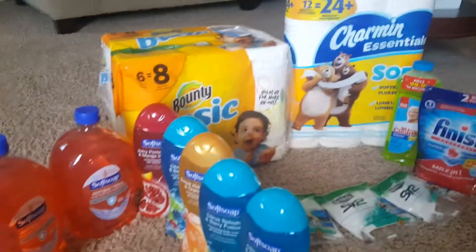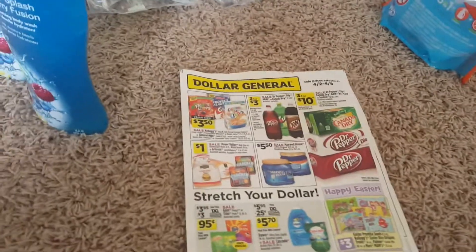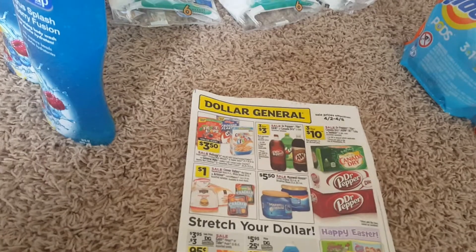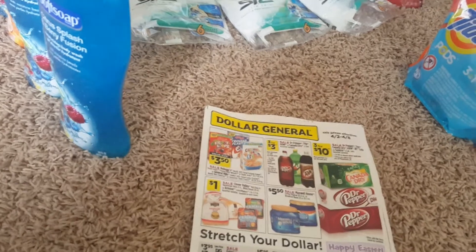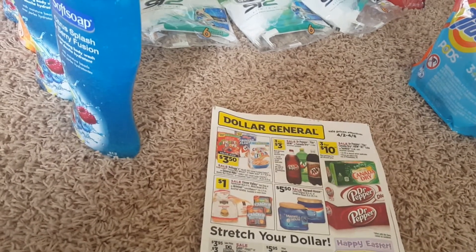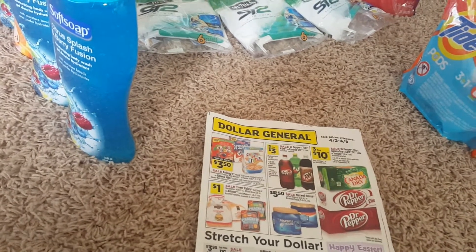Hey guys, this is my Dollar General haul. I don't know how you guys do Dollar General, but kudos to my girl over at Couponing with Tony — I don't know how she does this. I am done messing with Dollar General, guys. I don't know if anyone has this issue where the coupons are concerned — it's like the cashiers don't know what to do, and for some reason these coupons are not scanning.